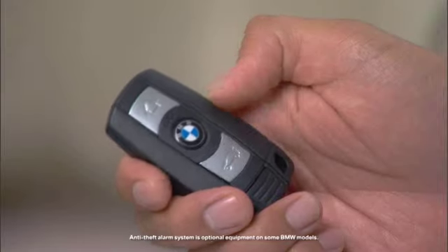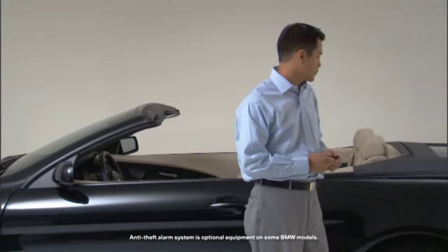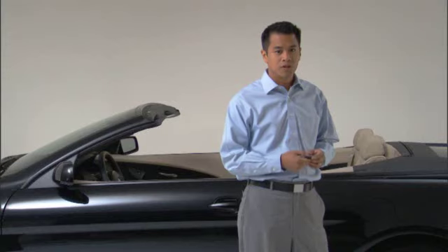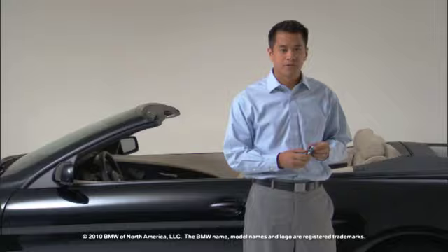If you press and hold the button on the bottom for about three seconds, it'll trigger the panic alarm. To turn it off, press any one of the three buttons.